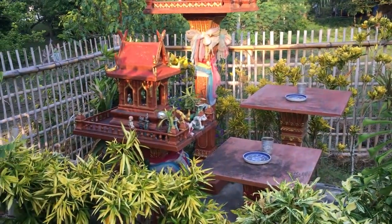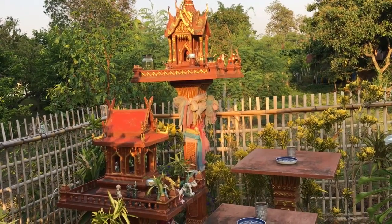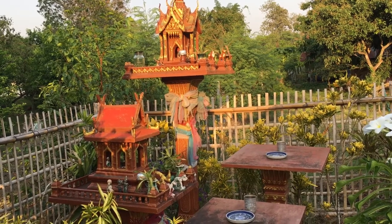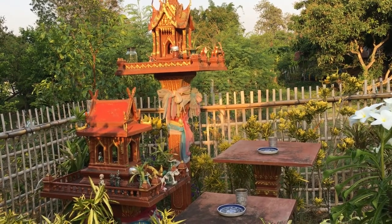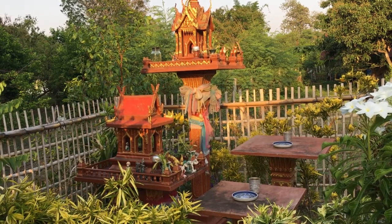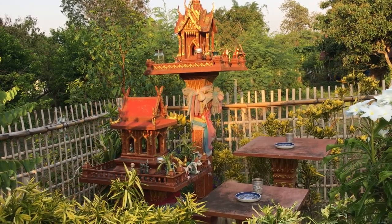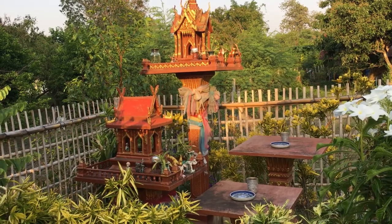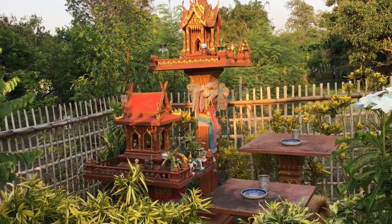Here we have the spirit house. Every house, if they're Buddhist, has a spirit house. The spirit house is for the people that in previous lifetimes have lived here and died here. When you take over the place or build a house or any kind of structure, you have to provide a place for the spirits to reside and honor them with daily offerings of either snacks or drinks or what have you. Even if a tall office building is going up, the first thing they put in once the ground is leveled is the spirit house, and then they build the rest of the structure. It's kind of a key part of Thailand or Buddhist life.